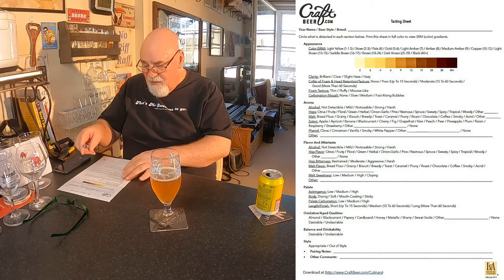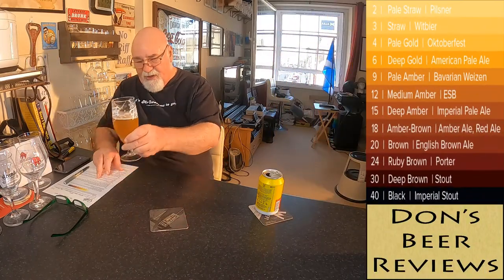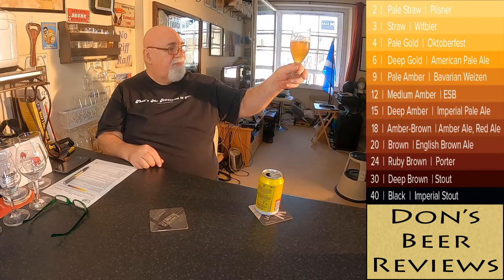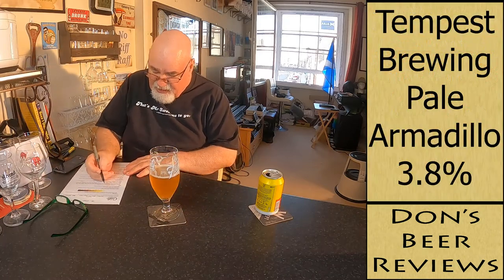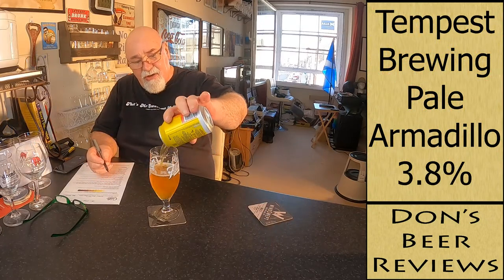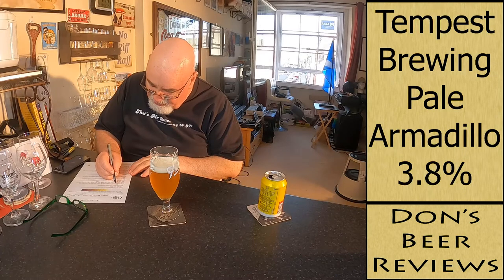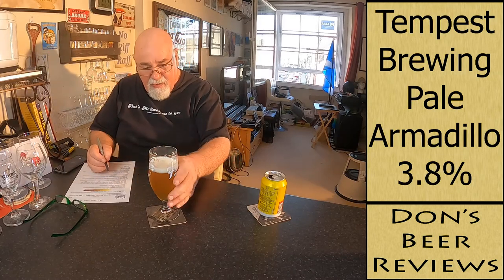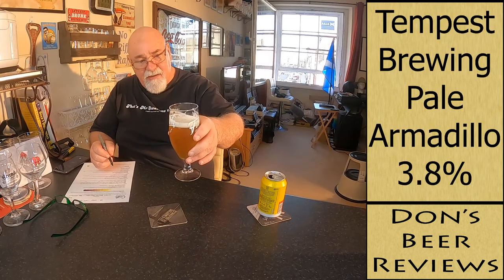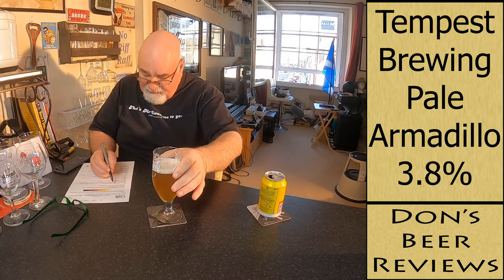Let's go through the tasting sheet from craftbeer.com — link in the description. The colour is probably a 4 to a 6. There is a slight haze — I can see my hands through it, but not clearly. Clarity is a slight haze. Colour foam head retention hasn't really kept at all — I'd say moderate. Foam texture is fluffy but then goes thin. There is a nice bit of lacing. Carbonation visual — I can't see anything, I'll put none.